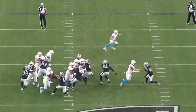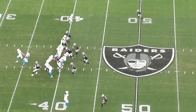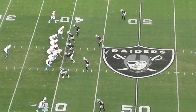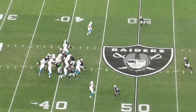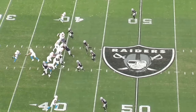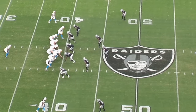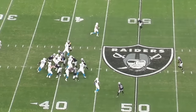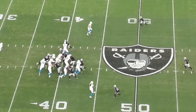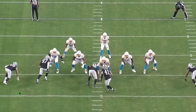Let's talk about PFF stops — tackles that constitute a failure for the offense. In weeks one through eight, Coontz had only six stops in eight games. From week nine through fifteen, he has 12 stops — doubling his output in the second half of the season. Coontz has really come alive and is becoming a big-time playmaker for this Raiders defense.